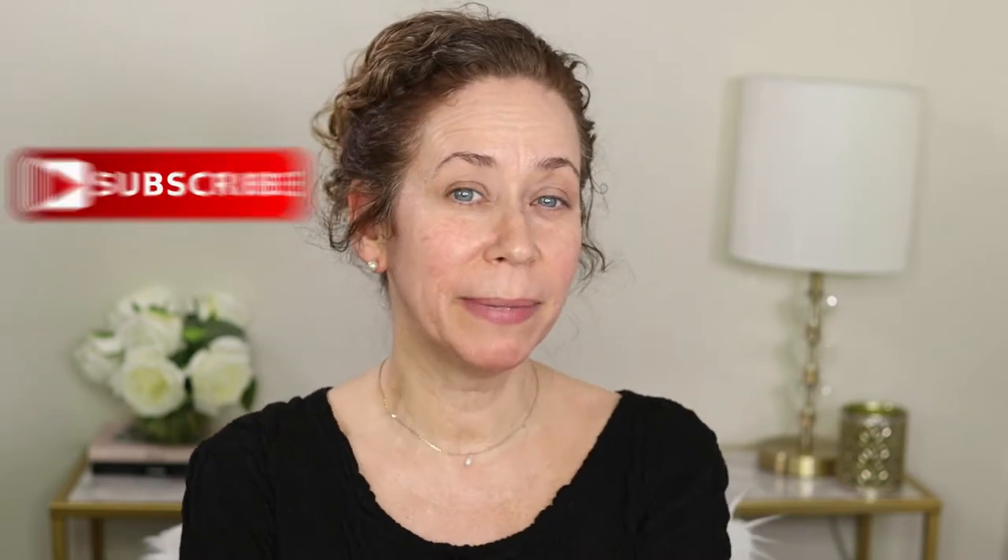Hey everyone and welcome to today's video. Please subscribe below if you're here and give me a thumbs up if you enjoy this video. Thank you.